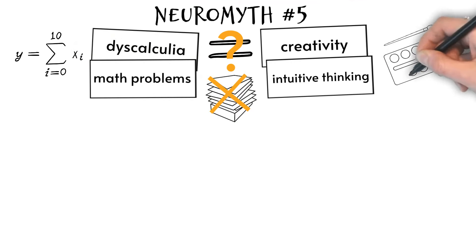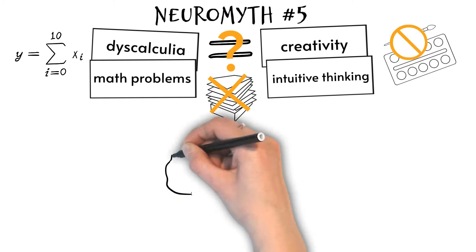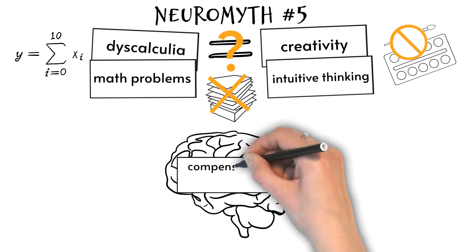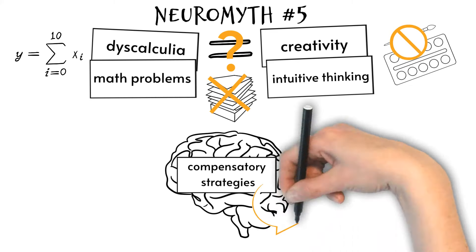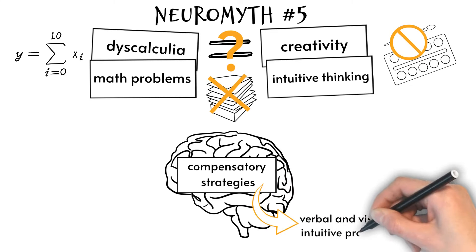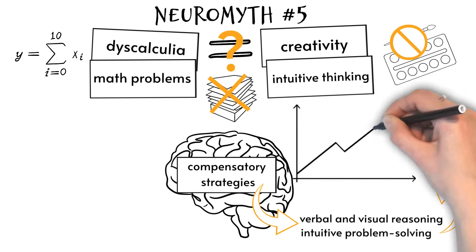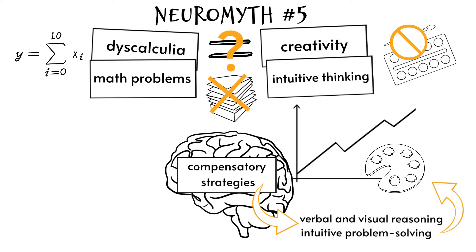Dyscalculia does not necessarily affect a person's creativity or artistic abilities. However, it is worth noting that people with dyscalculia may have developed compensatory strategies to deal with their difficulties in mathematics, which could enhance their creativity in other areas. For example, they may have developed stronger verbal and visual reasoning skills, or a more intuitive approach to problem solving, which could potentially translate into enhanced creativity in certain domains.